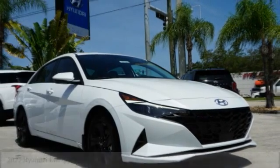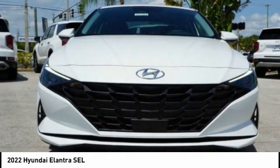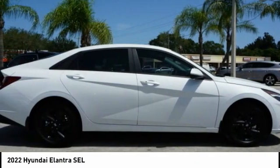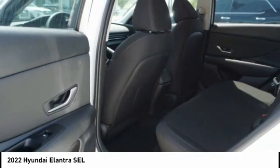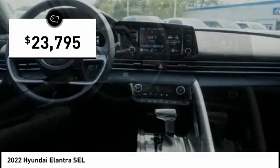Stop by and take a look at the 2022 Elantra. The Elantra boasts the most interior room in its class and gets an exceptional 35 miles per gallon. With its luxurious standard features, the Elantra is an easy choice and is priced below $25,000.